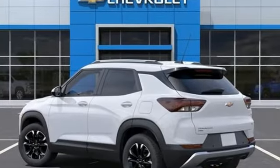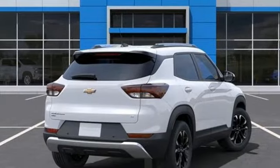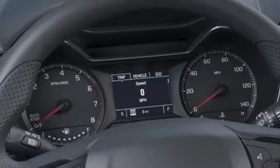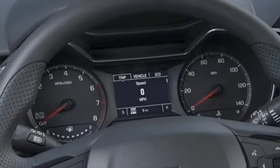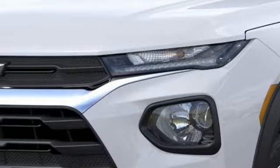Intercooled turbo I3 engine, front heated bucket seats, streaming audio, manual tilting steering column, Wi-Fi hotspot, AM-FM satellite radio, active grill shutters, remote engine start, and automatic transmission.